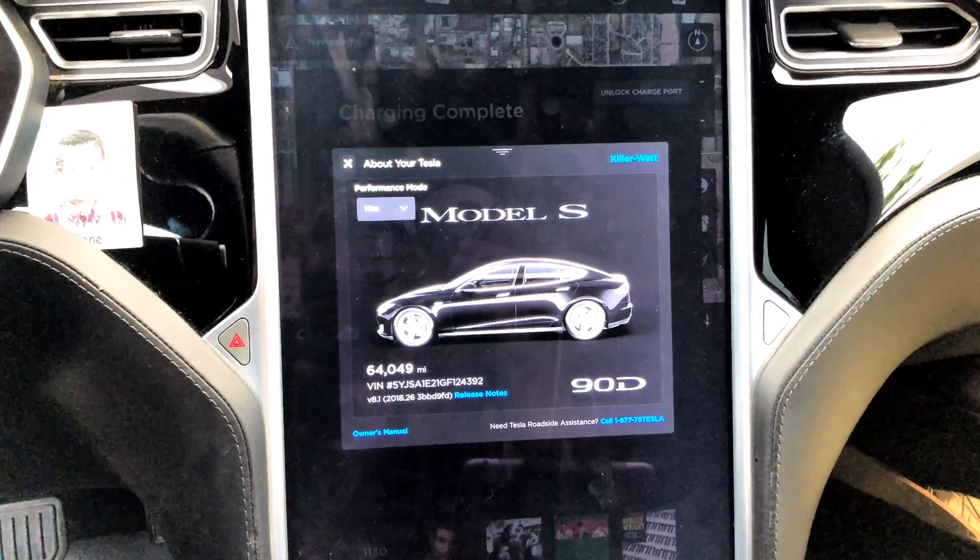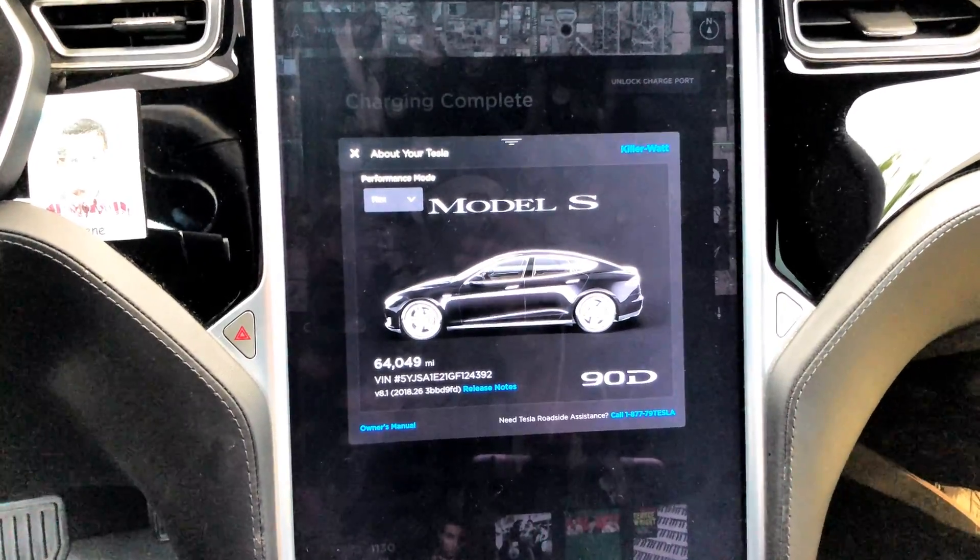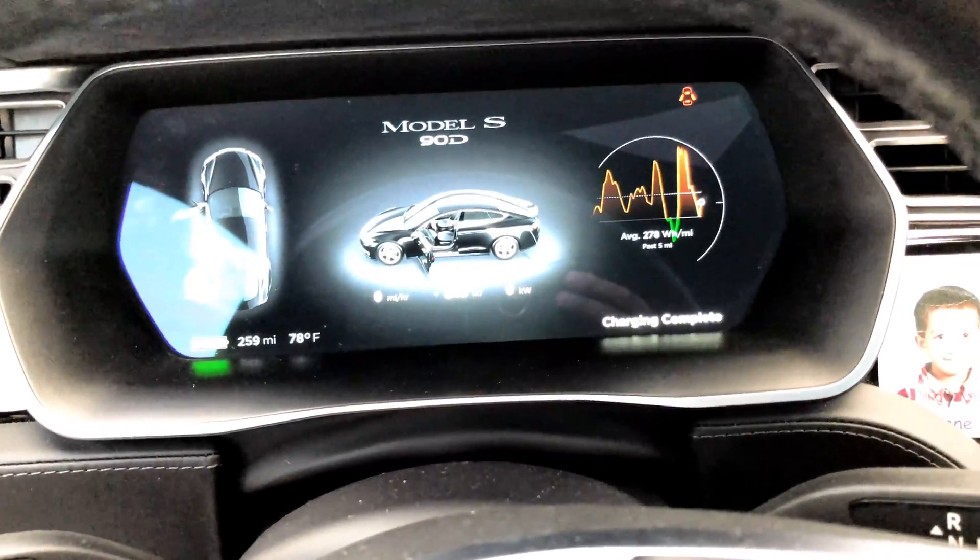We have the 64,000 mile range update, and I guess it gets worse and worse. Outside temperature is 78 degrees — when we got here it was about 85.